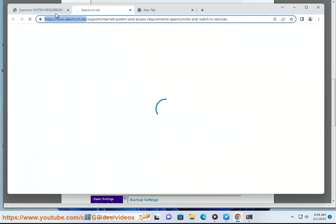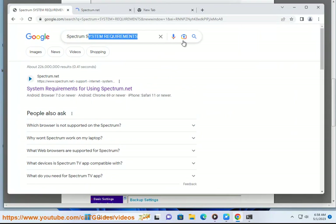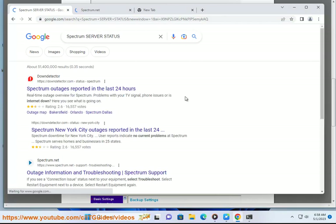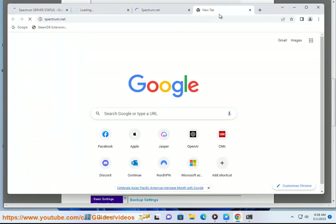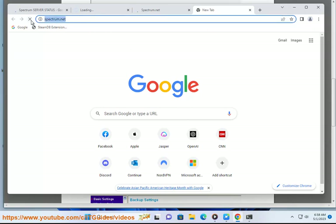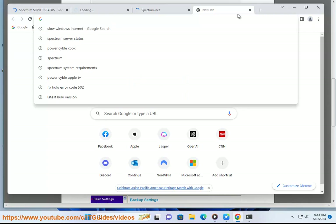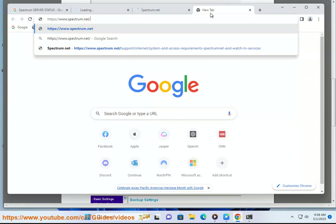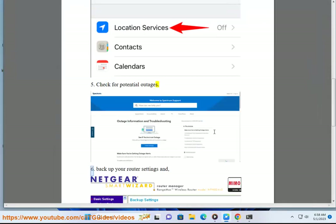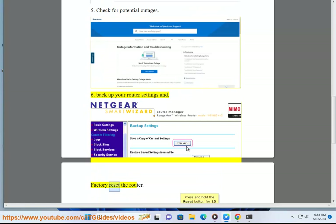6. Backup your router settings and factory reset the router.